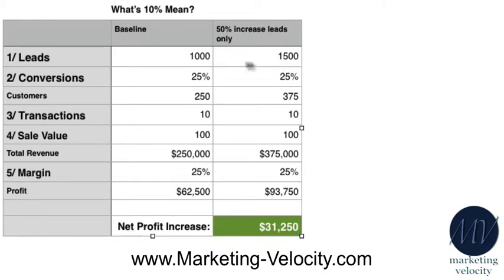Now rather than 1,000 leads per year they're getting 1,500 leads per year. They're still converting at 25%, so now they get 375 new customers doing 10 transactions a year at $100 per transaction, which equals $375,000 gross to that company. With a 25% net margin, that leaves them $93,750 — an increase of $31,250 over the original profit. So the business owner gets to take home $93,750.